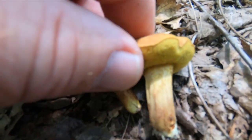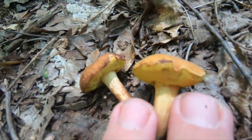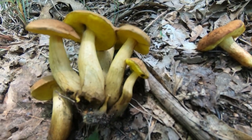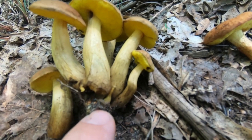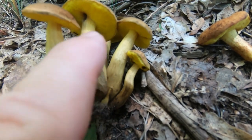There will be white mycelia at the base of the viscid bolete. This mushroom is edible, but it is not fabulous. As I said, it's infrequent.